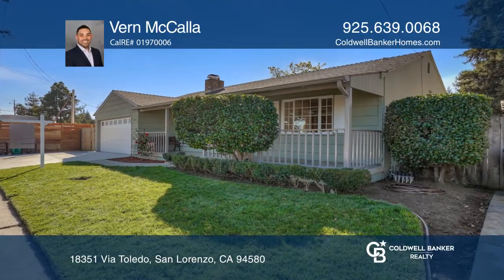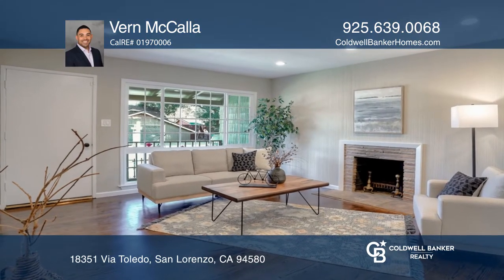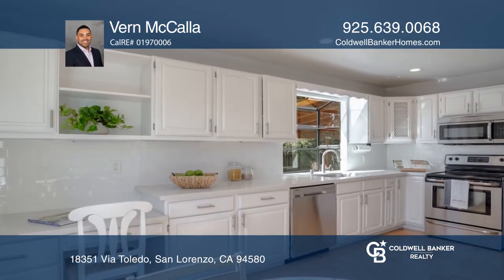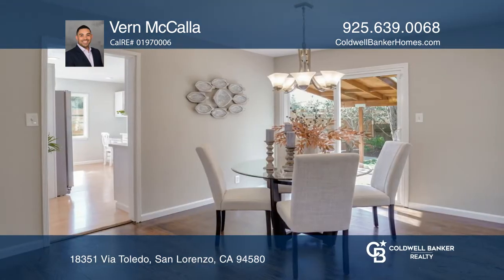Move-in ready! This 3-bedroom, 1-bath home features an updated eat-in kitchen, refinished hardwood floors throughout, recessed lighting, a cozy fireplace, and a large, flat backyard.